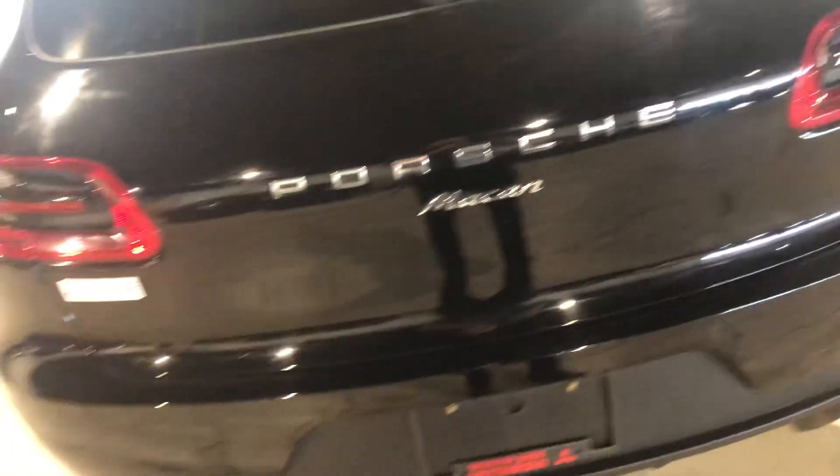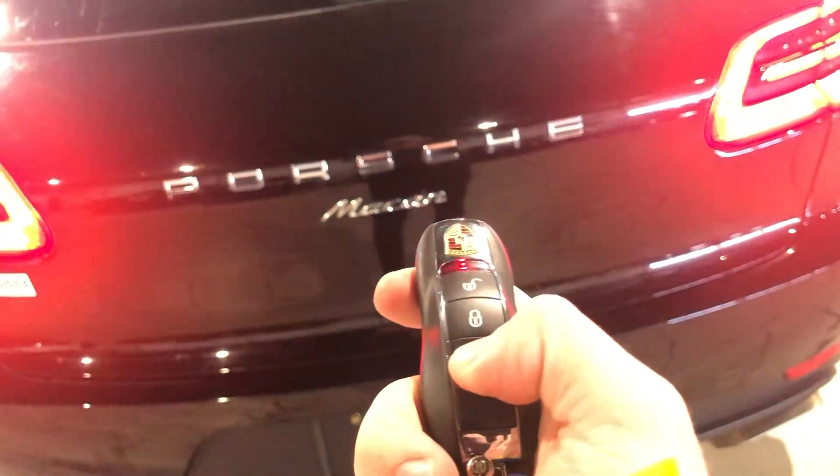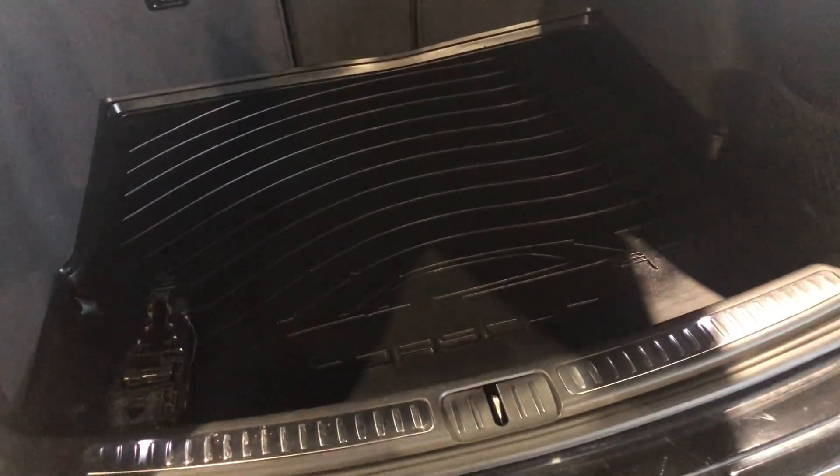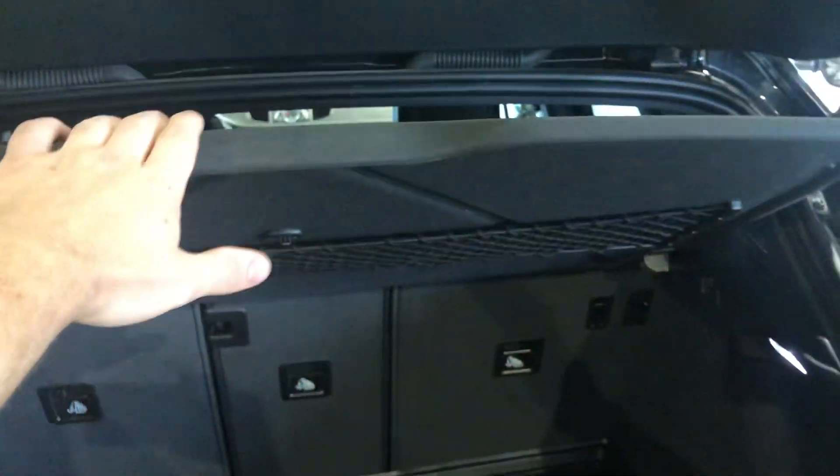Popping into the back here — open up your lift gate, start it going with your key and it pops right open. You've got the Porsche mat in the back and a cargo cover, as well as the option to fold down that second row.